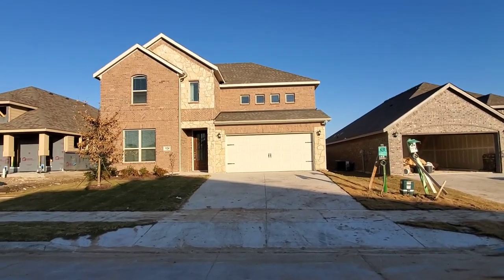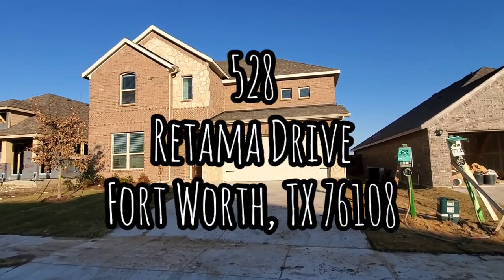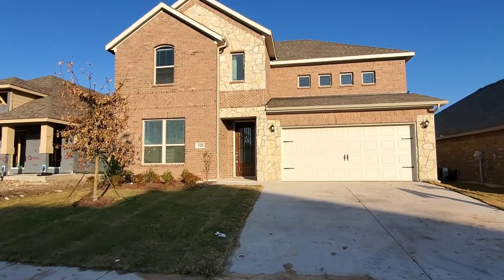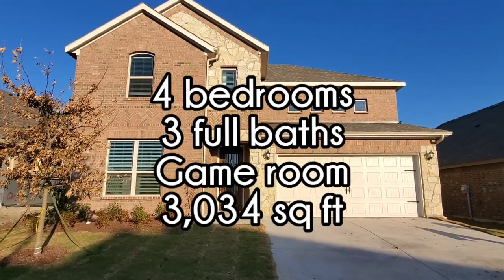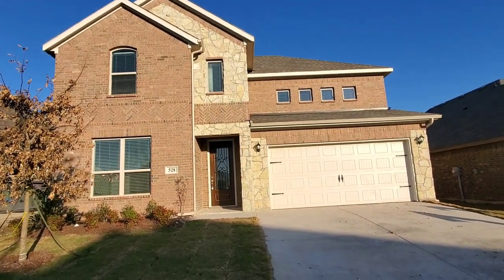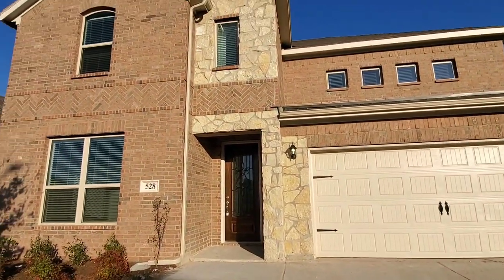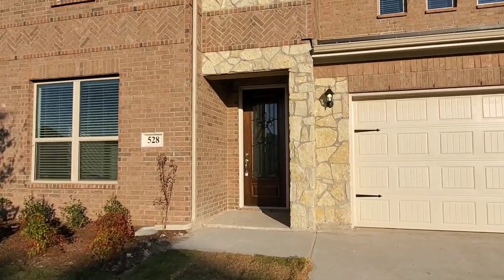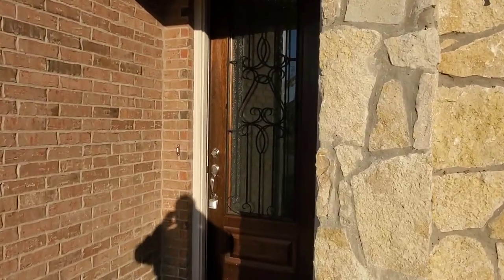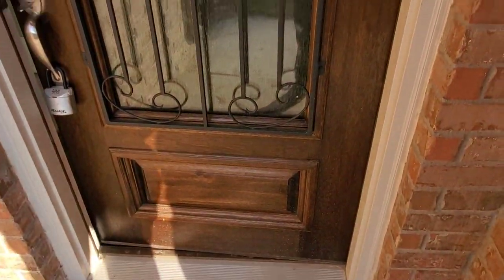Welcome back to the channel, ladies and gentlemen, and if you're new, welcome for the first time. On this channel we primarily do walkthrough videos of homes and floor plans that we either build or that are for sale, built by Impression Homes in the DFW area. I've been gone for a bit but came back to show you this beautiful home. We're in our Live Oak Creek community in White Settlement, Texas, and this home is located at 528 Ratama — this is our Winchester floor plan.